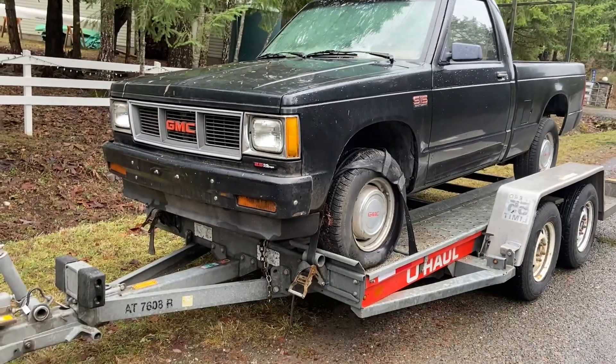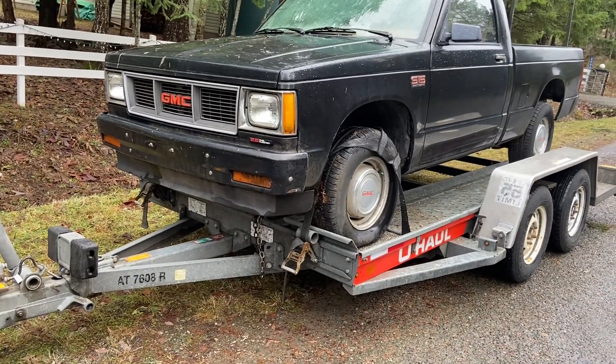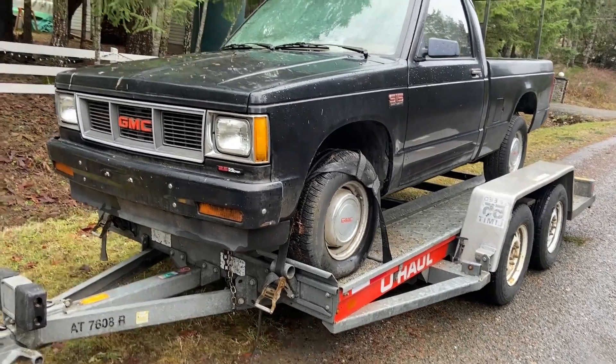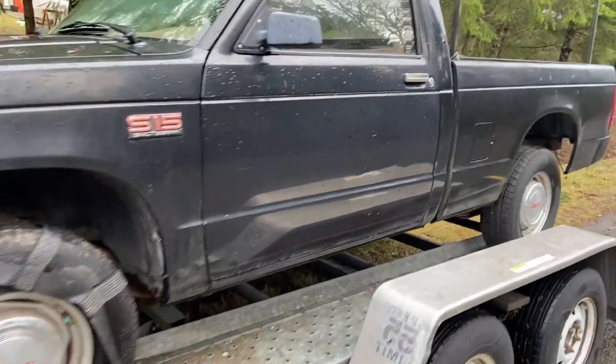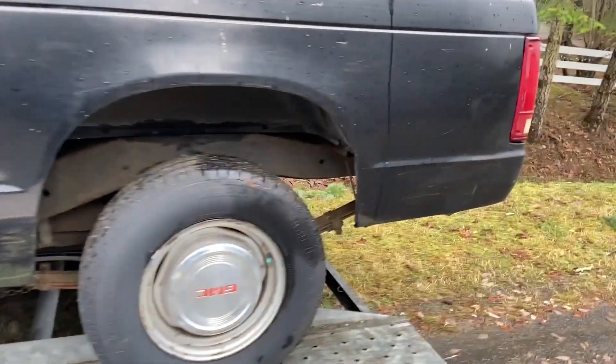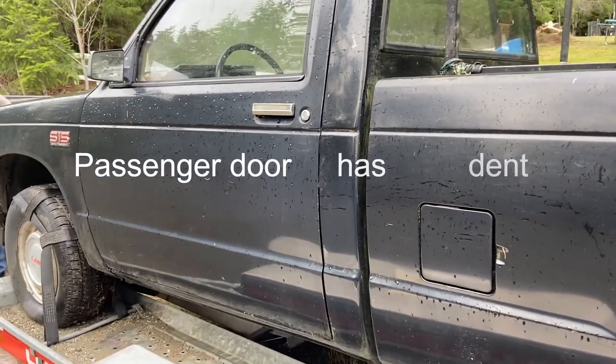What we got here is a 1988 GMC S15 pickup. I won't tell you now what I paid for this thing — it wasn't much. But as you can see, the body's pretty clean. There's a bit of a dent in the driver's door, but it's actually a nice truck and it was definitely worth saving.